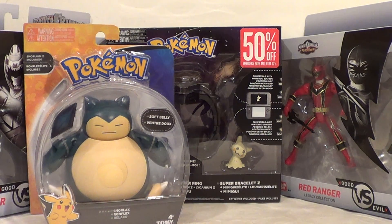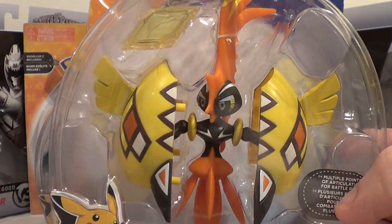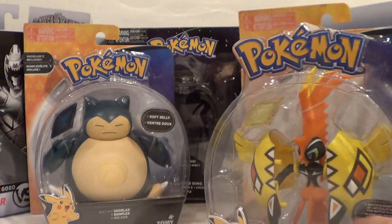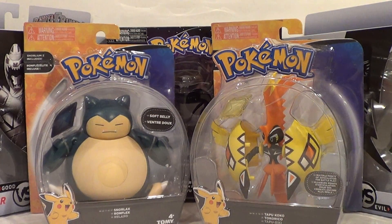And I also got this one — I didn't even know it was released. Tapu Coco. Very cool. Everyone's favorite Tapu.